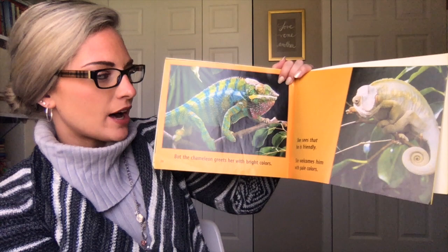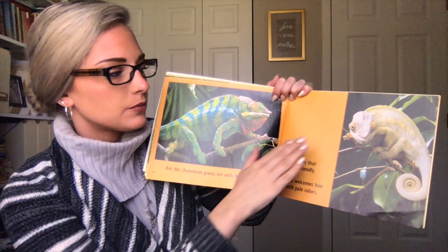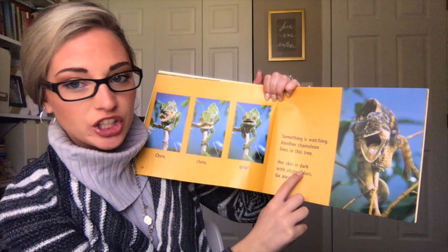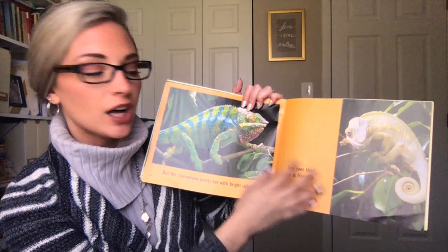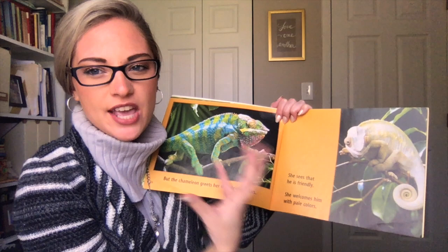So what did you learn so far about chameleons that see other chameleons? What we maybe have learned is that they can change their colors based on how they're interacting with others. The female chameleon at first had dark, angry colors on her skin, telling him to go away. But then he greets her with really bright colors, showing he's friendly. So she welcomes him — now she's not having those dark, angry colors anymore. It's pretty cool that they can do that.